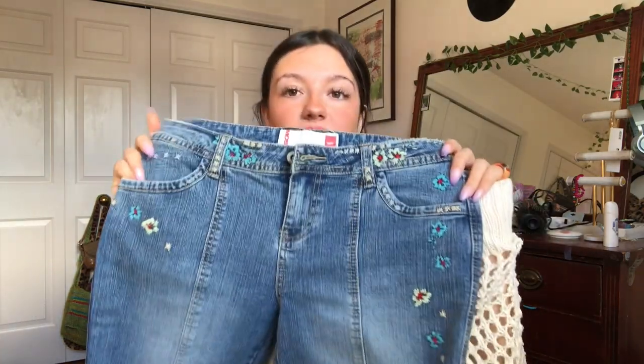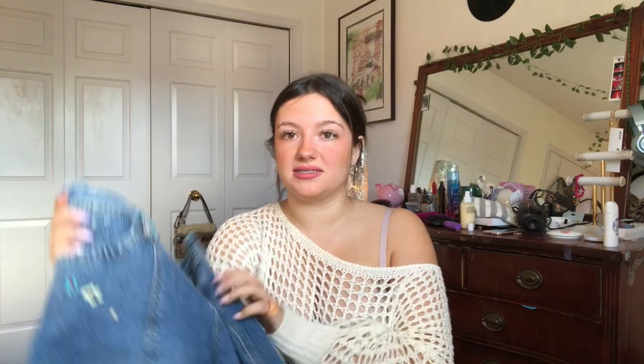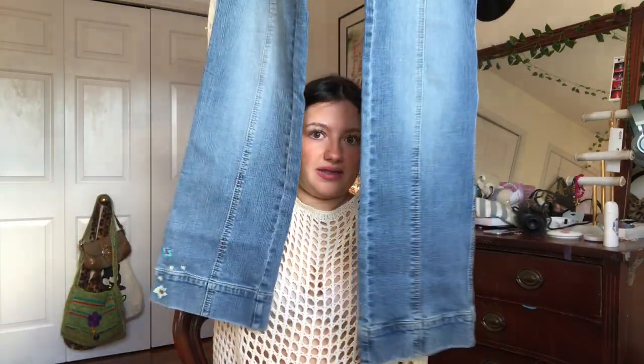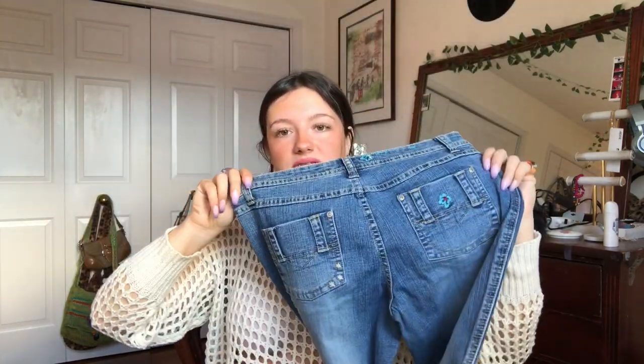Next, I found these really pretty jeans. They're flared. They're Mossimo — I don't know how to say it, but whatever, you know what I mean. They're just flared and they have little flowers on them — they're like faded. I think it's so cute. I'm going to be using this for a Fairy Grunge bundle that I'm working on as well. I think these fit perfectly and they're so cute, and they're like in perfect condition.